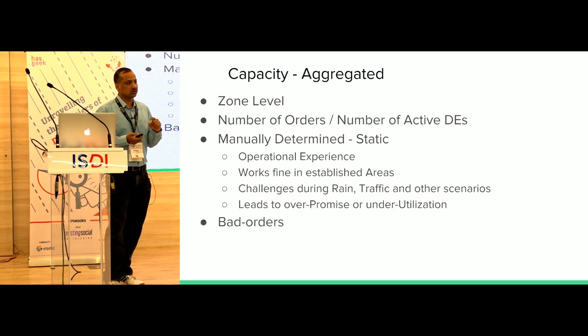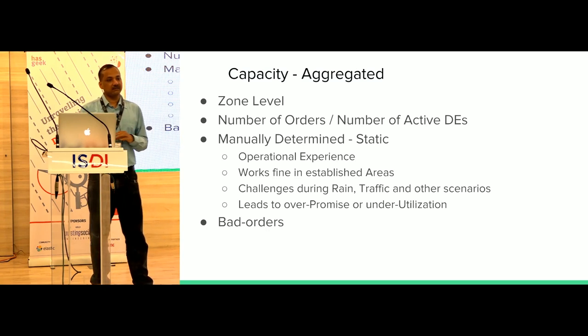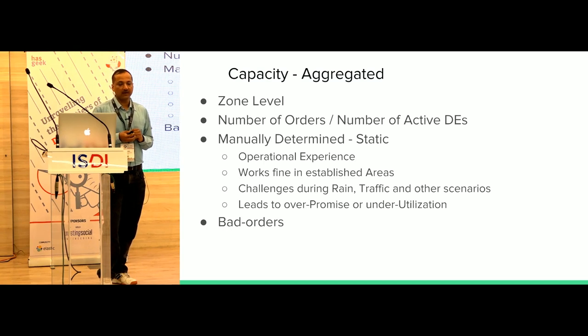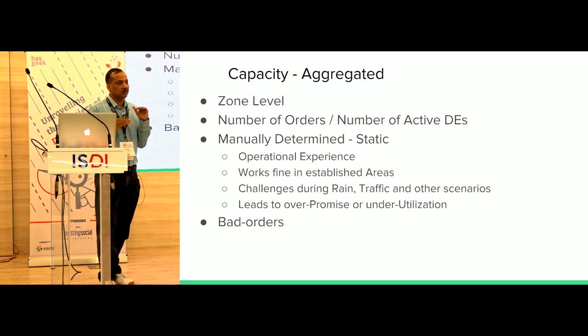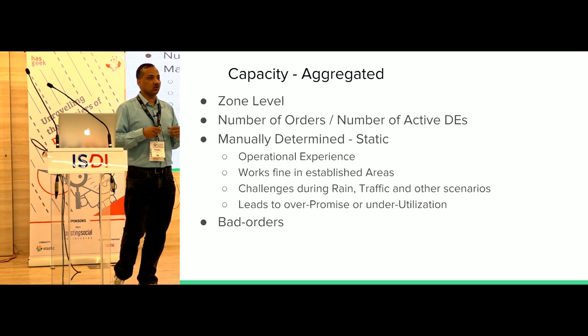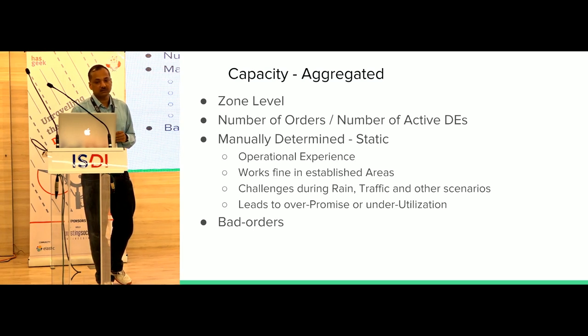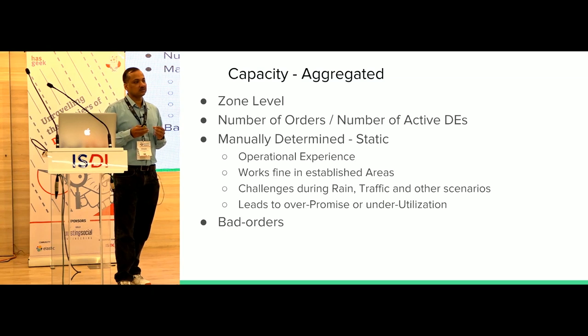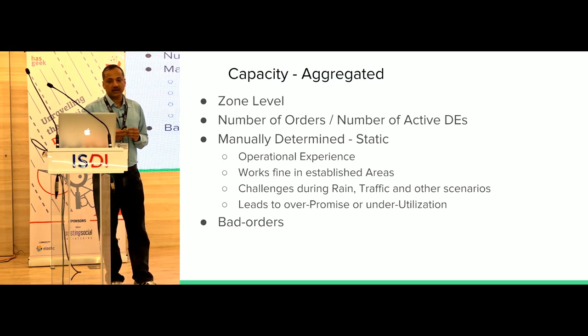Capacity has two notions. The more common form is aggregated capacity — calculated at the zone level, essentially a ratio of orders to delivery executives. The traditional upper bound was calculated through static, human-based learning — people with enough experience running ground operations. That used to be okay sometimes, but it no longer scales.